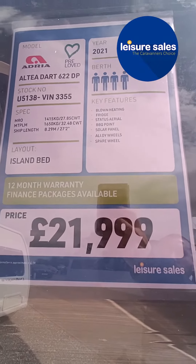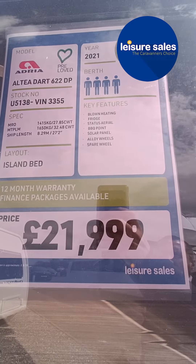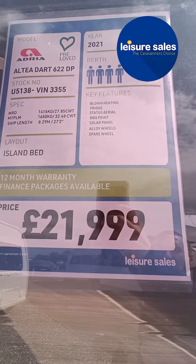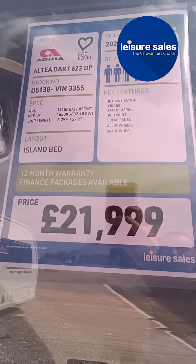It comes with the Truma blown air heating, a depth-fed fridge, status aerial, barbecue point, solar panels, alloy wheels and the spare wheel.